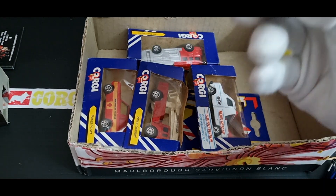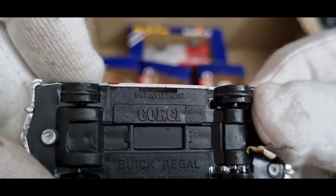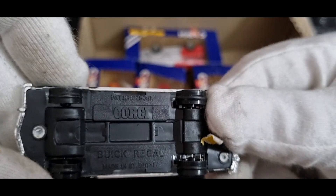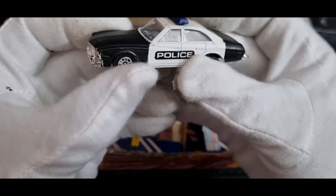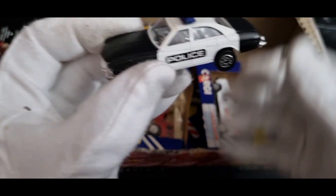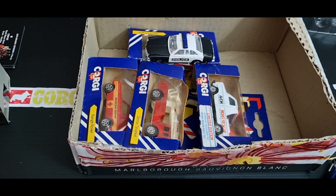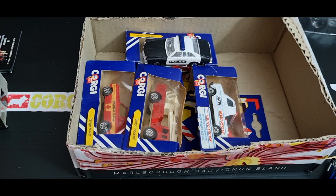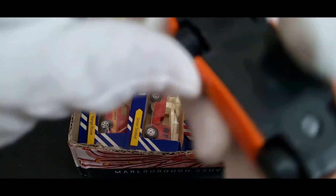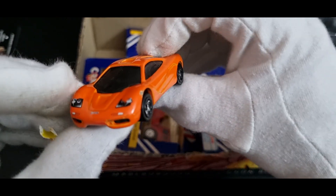It's quite light. The base says 'Patent Corgi, Buick Regal, Made in Great Britain.' It doesn't state a scale — I'd guess it's similar to a Matchbox or Hot Wheels. I'll grab a 1:64 model for scale comparison — the old McLaren F1, GRX 57, something I found on the street one day. Taking that as 1:64, the Corgi is pretty close in size.